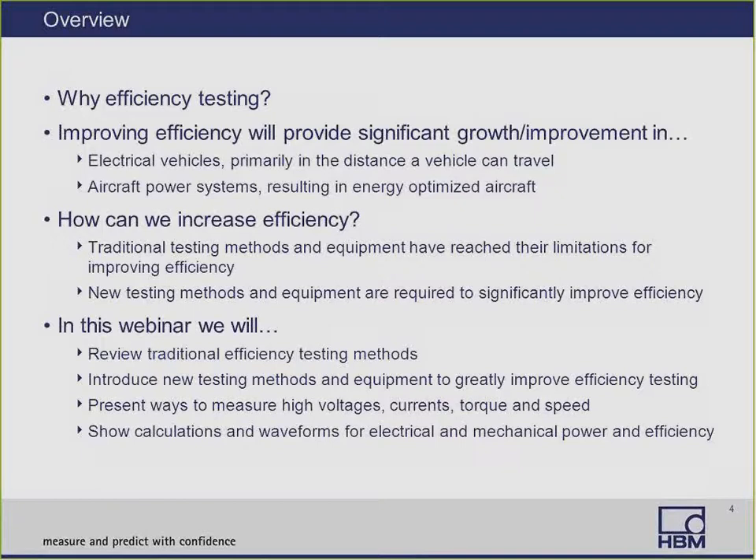In this webinar, we're going to review the traditional efficiency methods that are used, introduce some new testing methods and equipment to greatly improve efficiency testing, and then present ways to measure high voltages, currents, torque, and speed, and then show the calculations and take a look at the waveforms for electrical and mechanical power and efficiency.